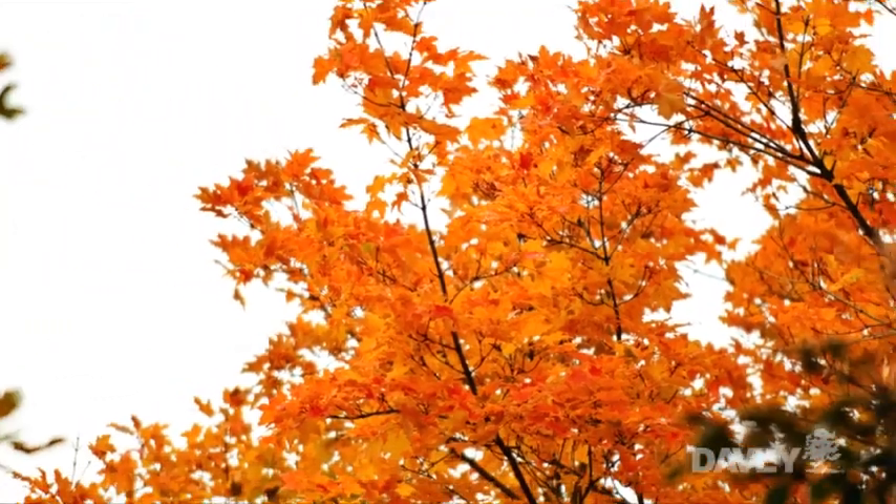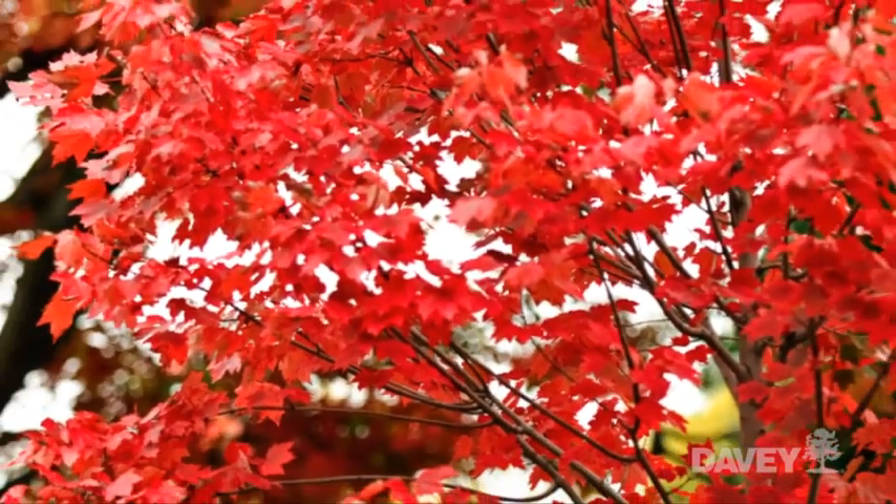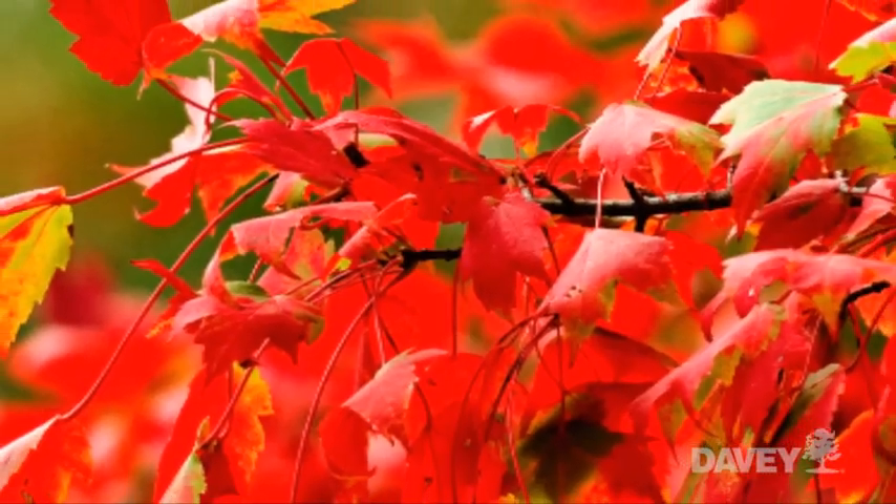Other factors that come into play are the lack of any early fall storms that come through and blow the leaves off the tree before the colors have a chance to fully mature.